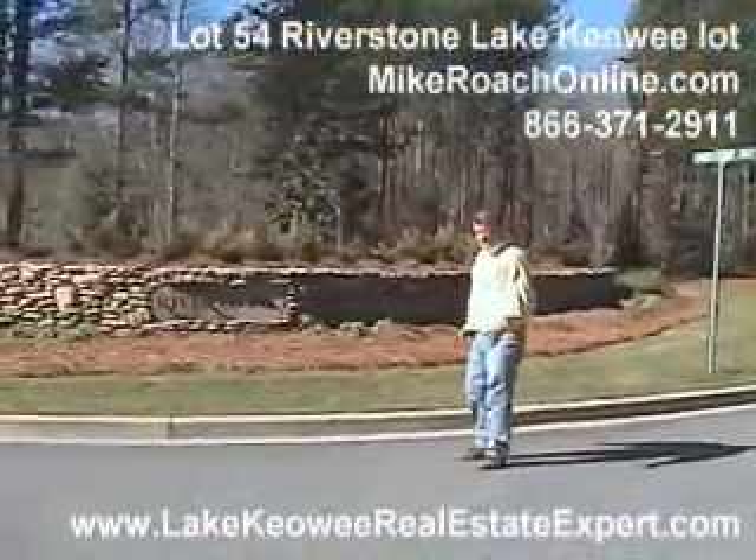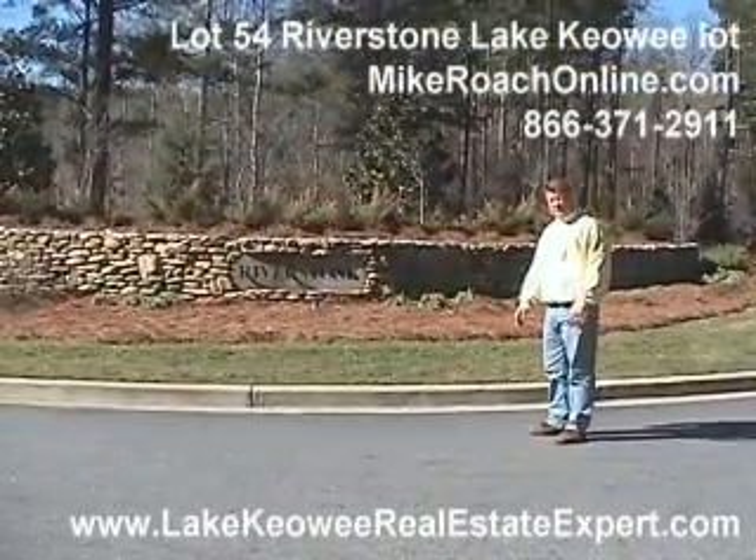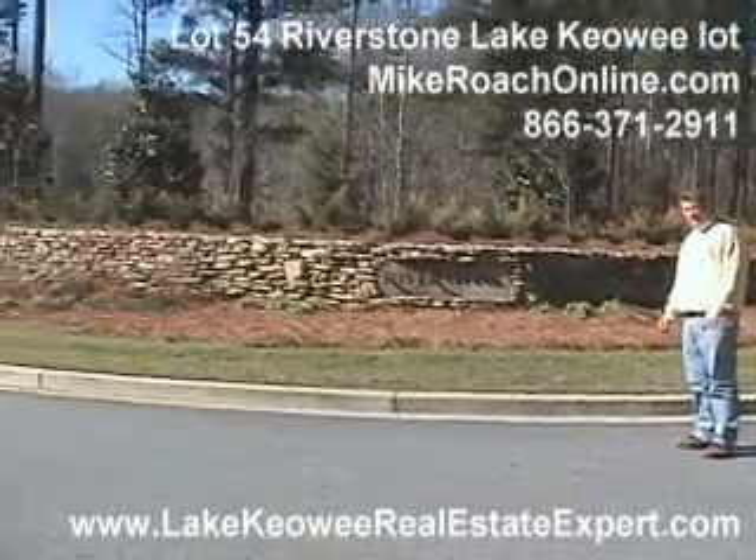Here we are at Riverstone — an impressive community. This is a very private home site set up on the north to middle-north end of the lake. Let's go take a look at what we've got in here.